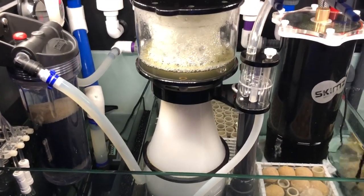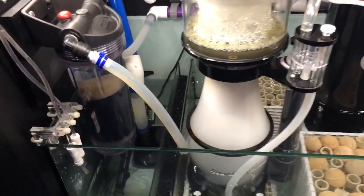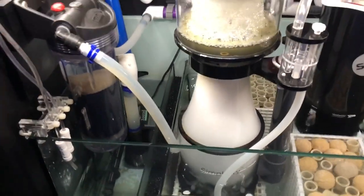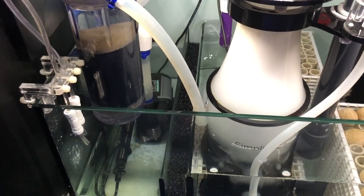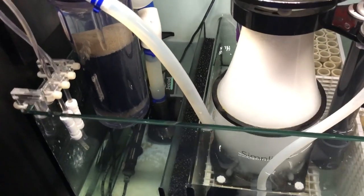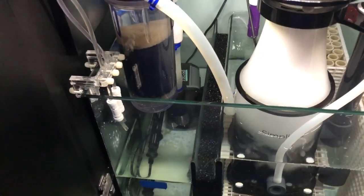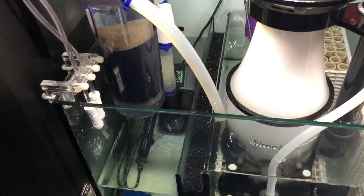That's my Simplicity protein skimmer — I have it skimming pretty wet mostly because of the NoPox, which really kicks the skimmer into high gear. One change I made is a different return pump. My original return pump's AC/DC converter died and I replaced it with a Jebao. I had it overnighted — it's about a third of the cost, works just as well, and is just as quiet.